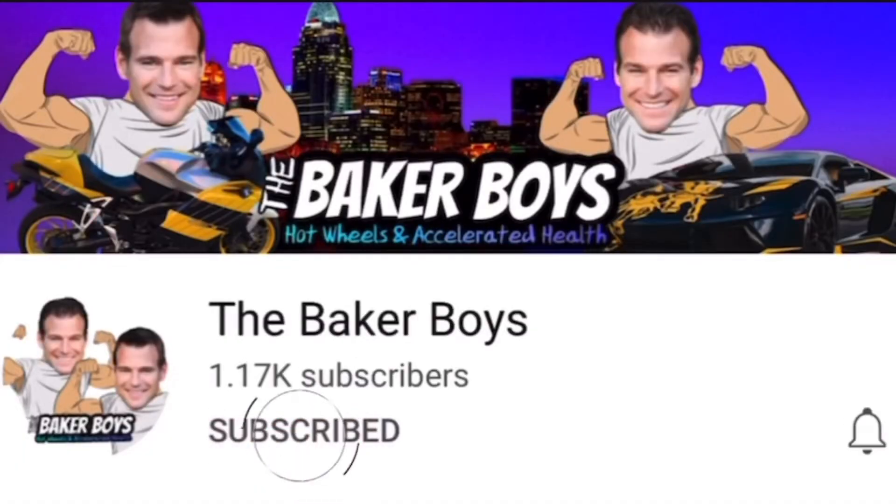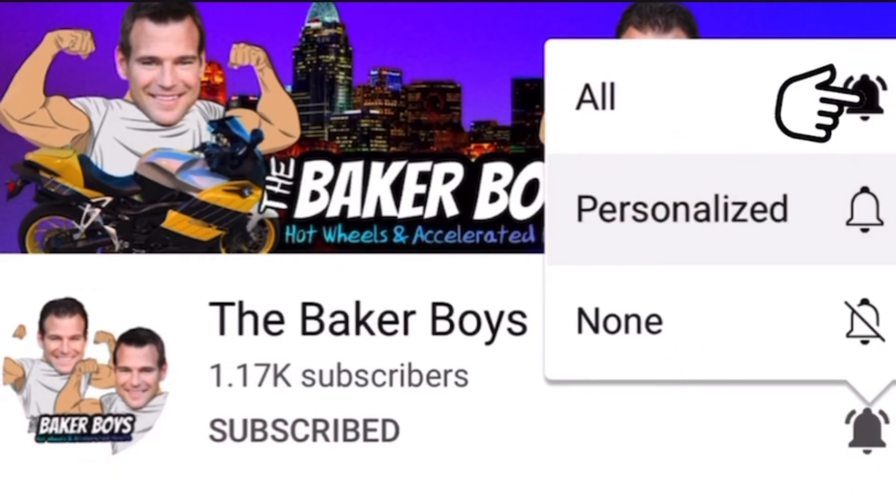Hey guys, I hope you enjoyed this episode of Accelerated Health. Make sure to subscribe and smash that notifications button to be notified of next week's episode. Also make sure to like and comment on the videos — we look forward to seeing you guys next week!